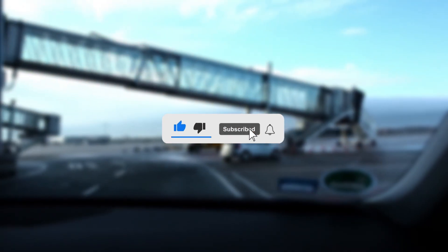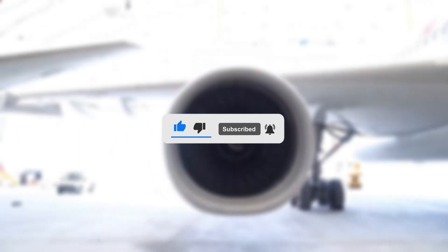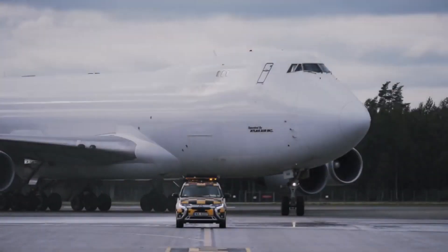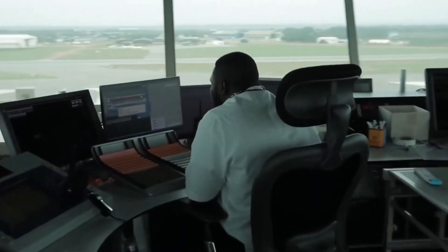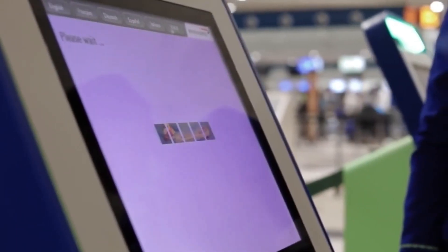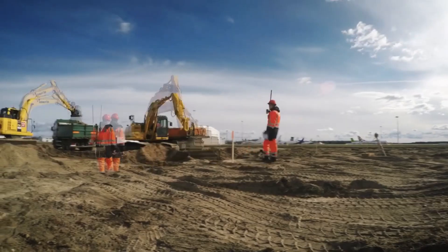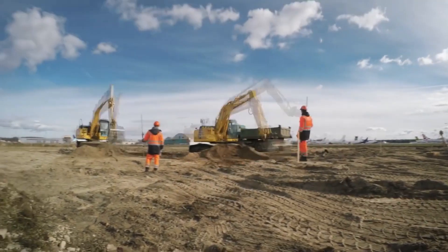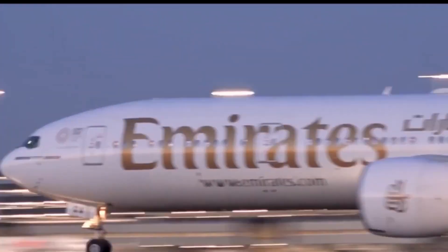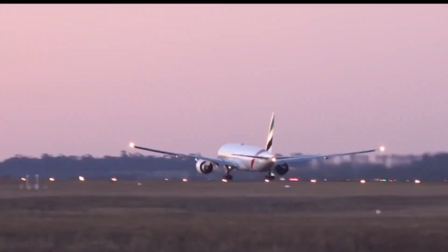I'd appreciate a like on this video and subscribe to this channel. The Kotoka International Airport is Ghana's most prominent international airport and, for some years now, the only operational international airport in the entirety of the country. Hence, the government has rigorously invested millions of dollars to expand the airport to meet bigger international standards to tackle the current aviation demands.